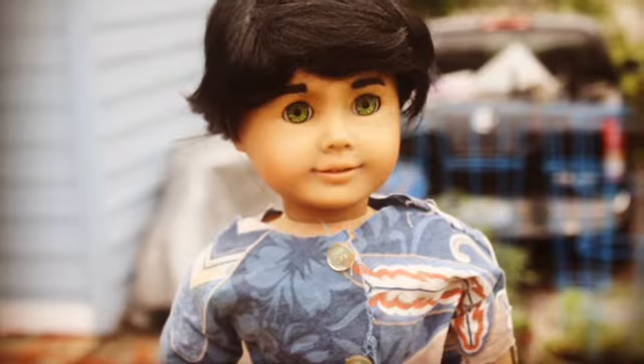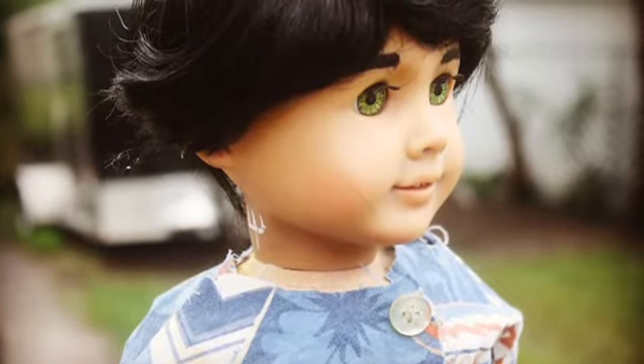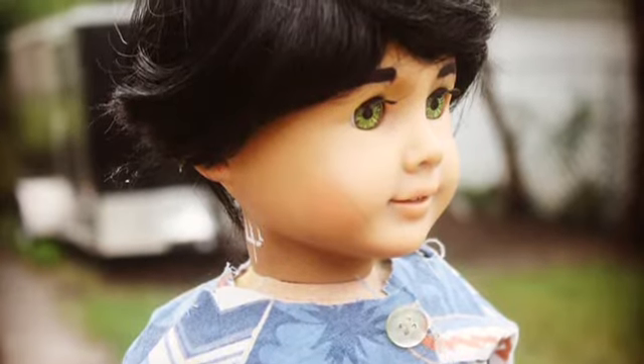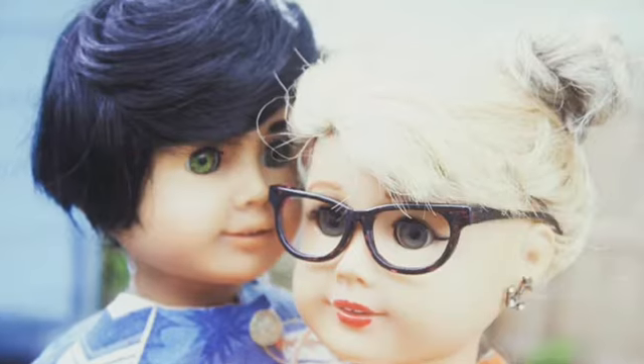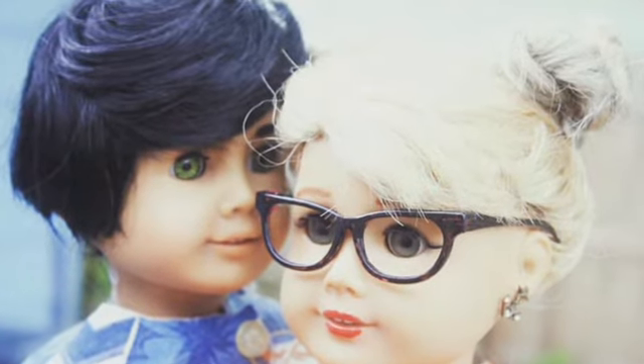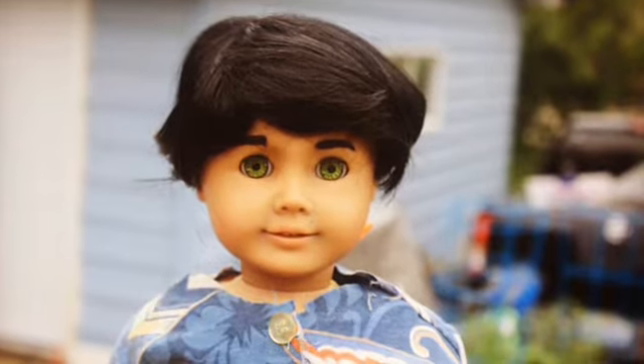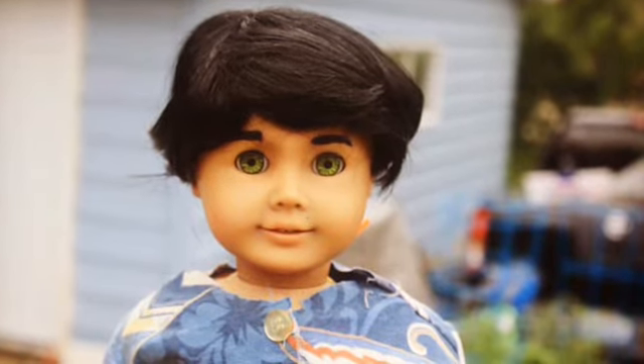I made her into Percy Jackson, the character from Percy Jackson and the Heroes of Olympus series. His eyes just pop with the black hair and the green eyes — he's just a gorgeous doll. I'm so happy he's in my collection.